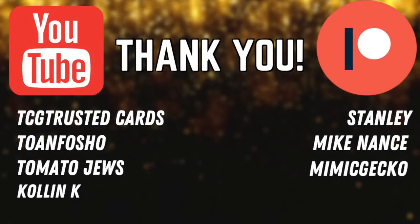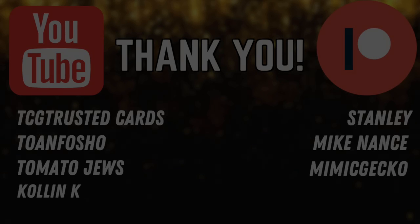Unfortunately we opened a scam box of Legend of Blue Eyes — that's it for this one guys. I really hope this video helps out Jose S in getting his money back. Before we end the video, shoutout to my ultimate supporters on YouTube and Patreon: TCG Trusted Cards, Toe and Fosho, Tomato Juice, Stanley, Mike Nance, and Mimic Gecko — thank you guys for supporting the channel.